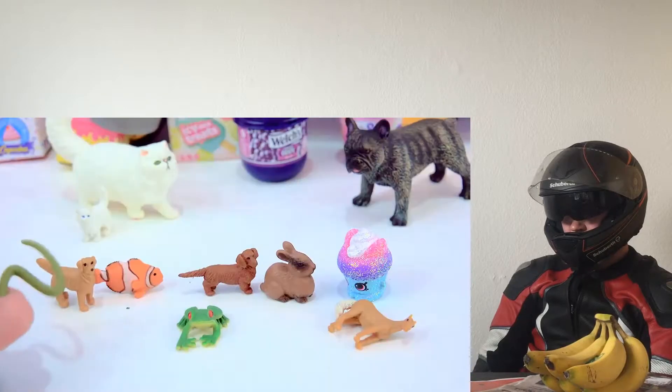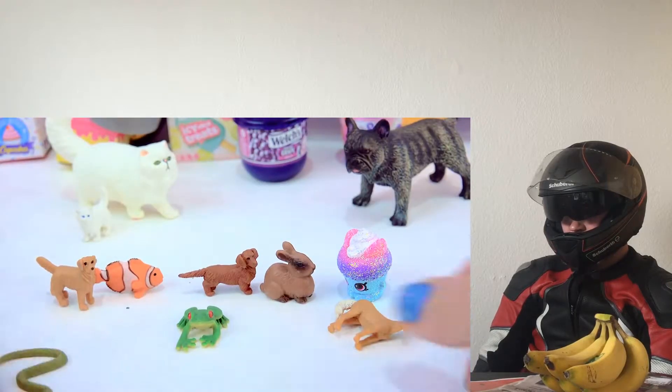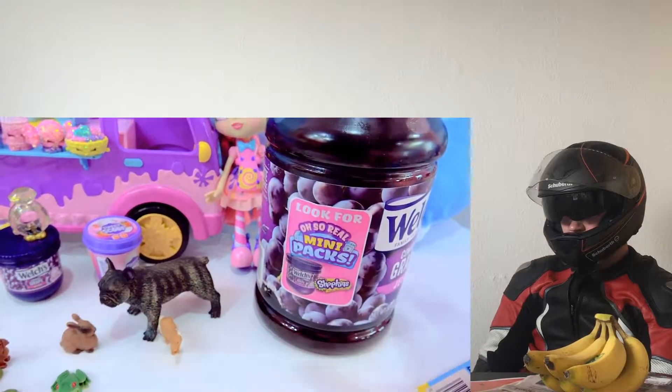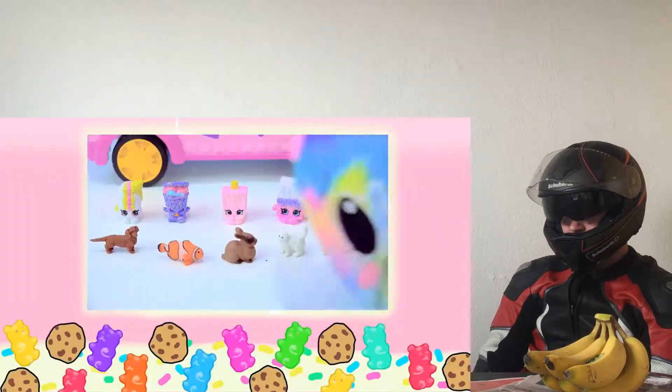Take one of these Shopkins and a tiny little mini snake. I cannot wait for the new Shopkins Oh So Real set. It's a big, giant, cute little kitty.